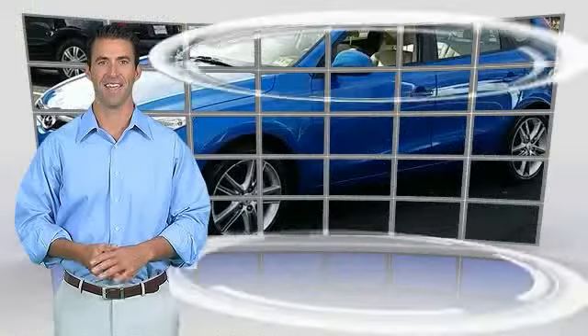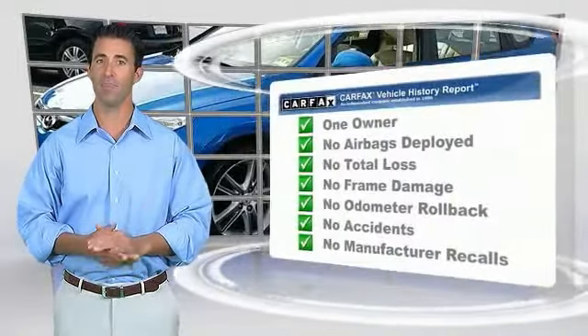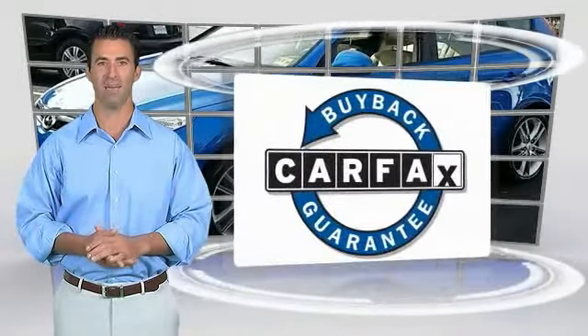Come see the car for your time. This is a one owner vehicle with the Carfax Vehicle History Report. Be sure to find a complimentary copy of this report online or contact the dealership. This vehicle qualifies for the Carfax Buy Back Guarantee.